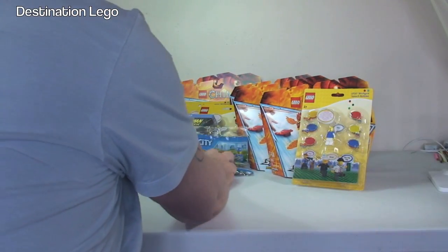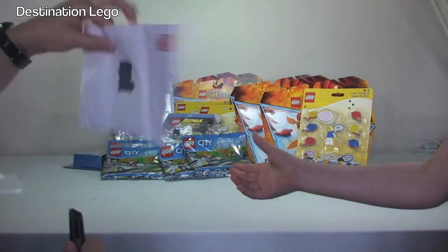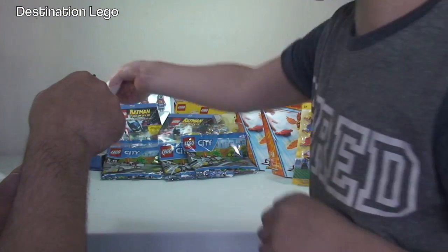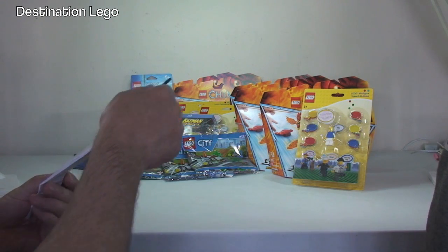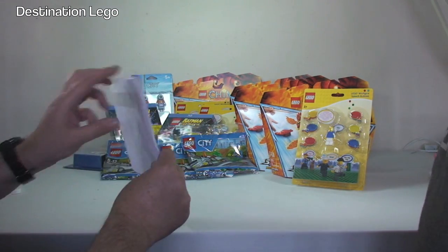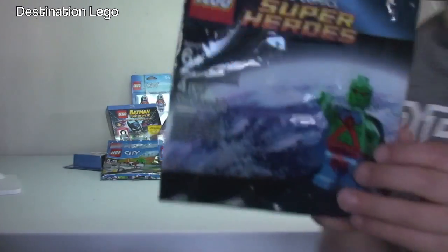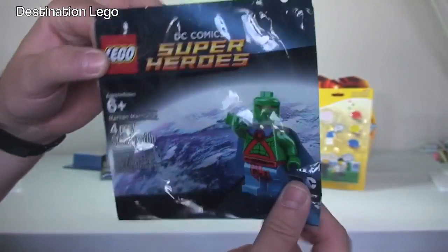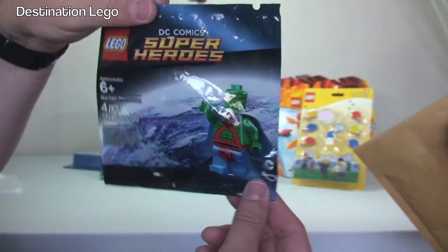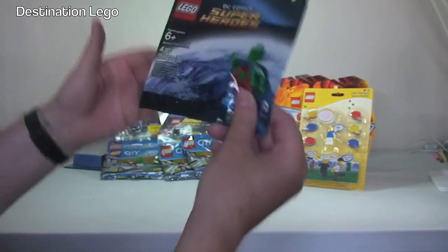Ok, this is a bit of a strange one. A bit of strange packaging going on here. We can actually get this in here with my little magic spatula, straight through. We'll take it out and show everyone what we got. Yeah, it's the Martian Manhunter, if I remember rightly. A little exclusive polybag there. We've got one of those. We got this on eBay for a fairly decent price.